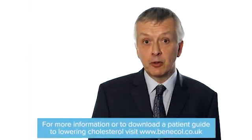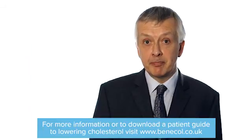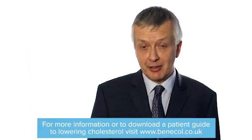For more information or to download a patient guide to lowering cholesterol, please visit www.benecol.co.uk. Thank you.